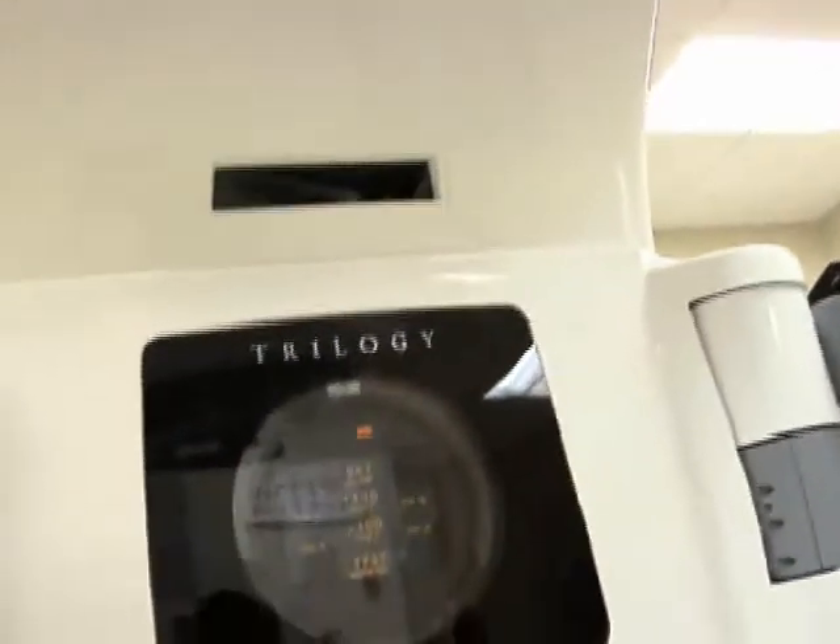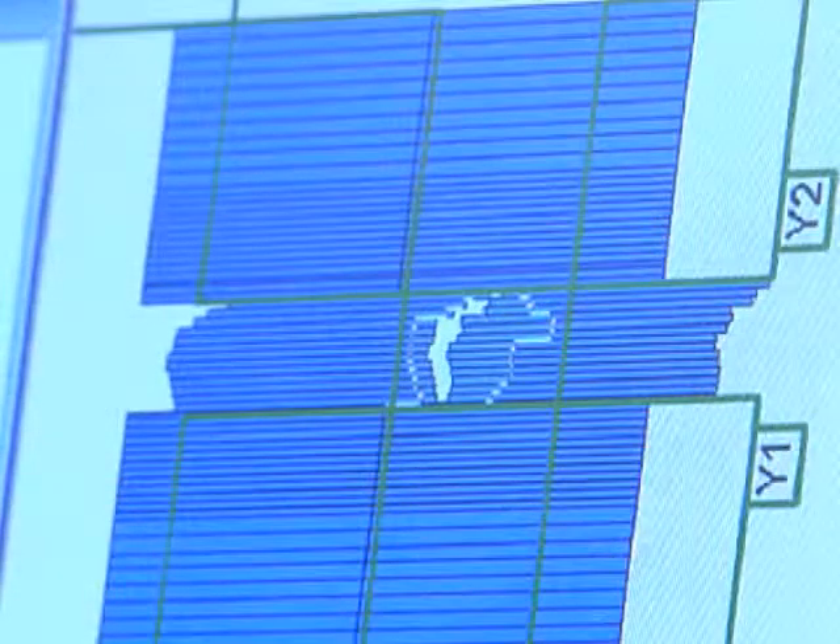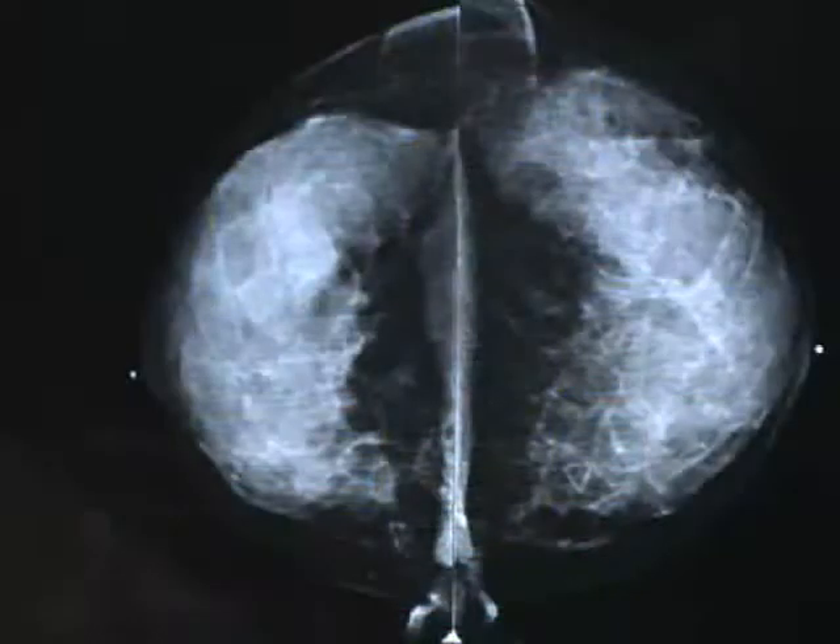Dr. Jeffrey Stephenson describes one of the ways the linear accelerator delivers radiation. HDR high-dose rate radiation is where we place a radioactive pellet into the body, which just means we can put radiation in the body with a radioactive source, and we can treat, for example, early breast cancer.